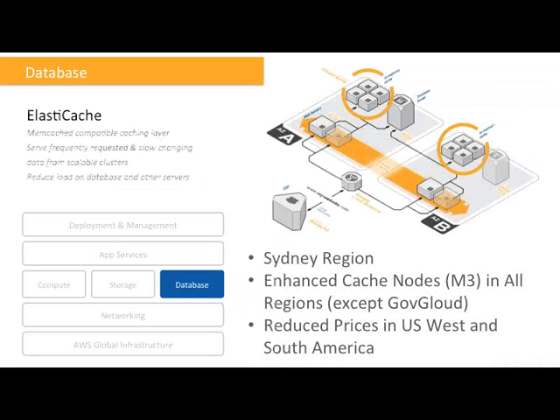To complement the RDS managed SQL databases, many people use the ElastiCache service in front. ElastiCache is a Memcached-compatible caching layer that can help you offload frequently requested data from your backend databases and reduce load on your servers. Announcements here: ElastiCache is now available in the Sydney region. We have enhanced cache nodes M3 available in all regions except GovCloud, and we've also reduced prices in US, West, and South America regions.